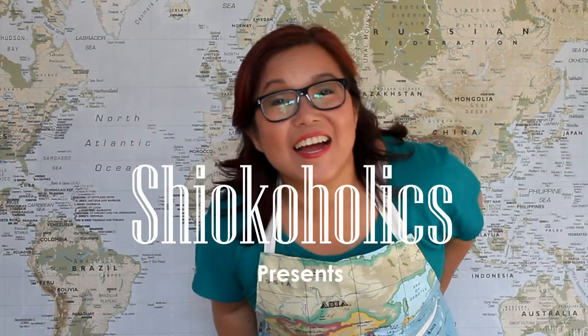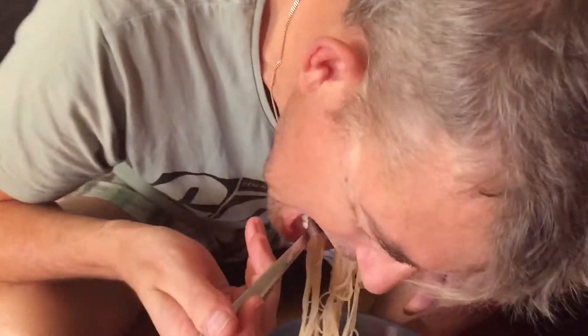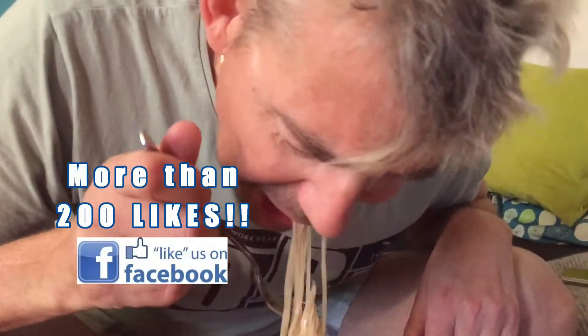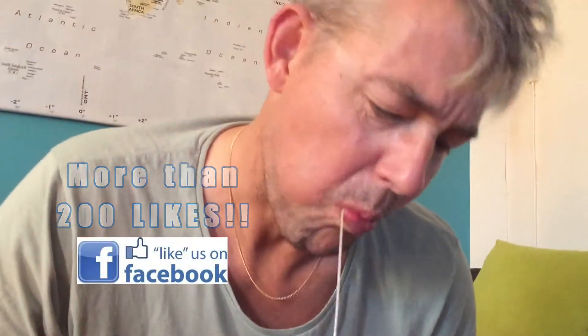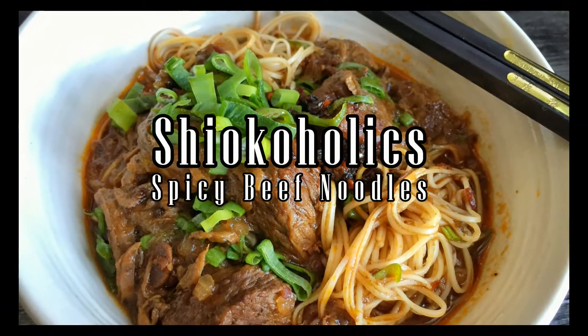Hi guys! Welcome! Spicy beef is one of the most popular dishes in my family. I've received more than 200 likes on Facebook on this dish. So here is my honor to present you Chocoholic Spicy Beef Noodles.